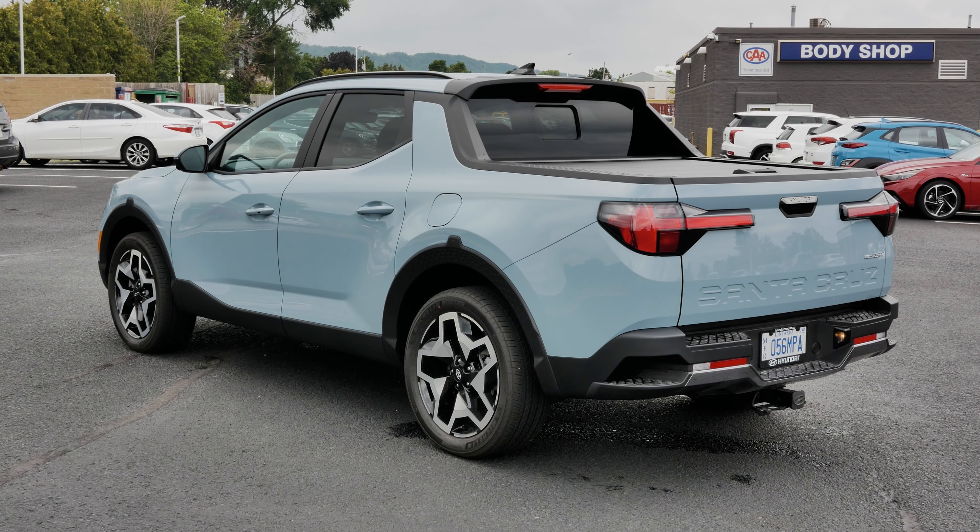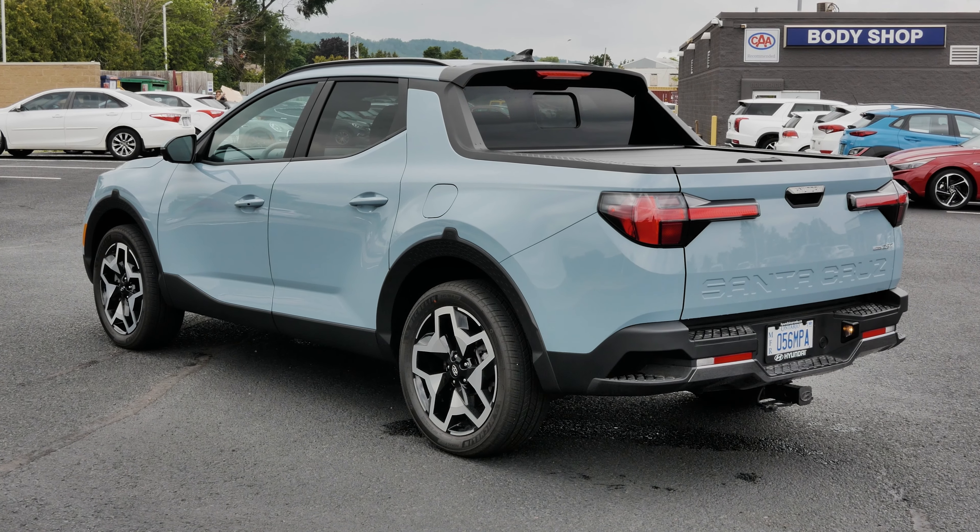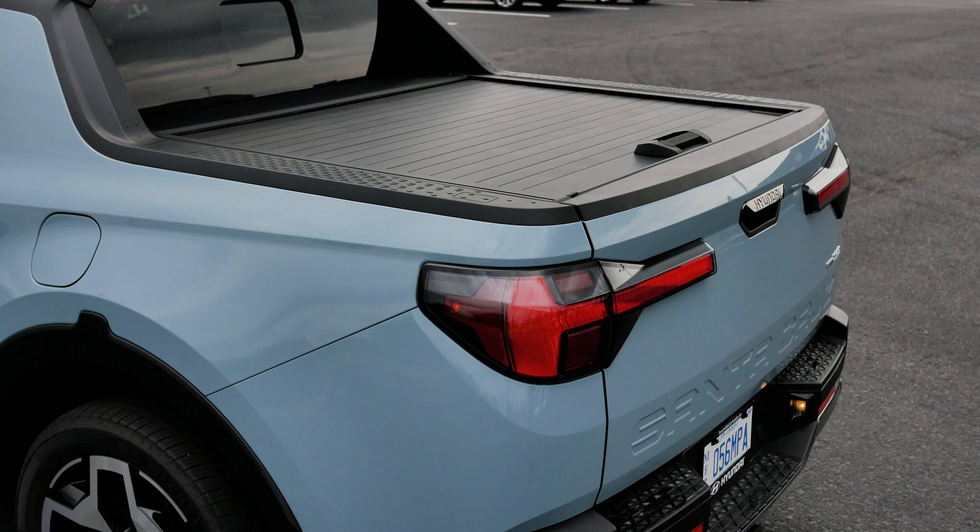With the engine specifications out of the way, let's have a look at the rear end of the vehicle, which is probably the part that everybody's most interested in. The 2022 Santa Cruz comes equipped with a built-in tunnel cover for all trim levels in Canada.